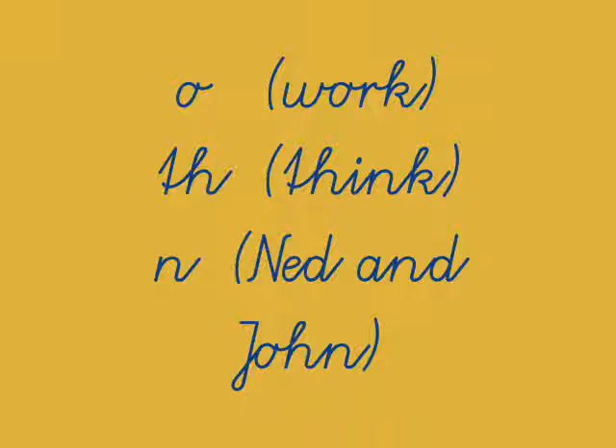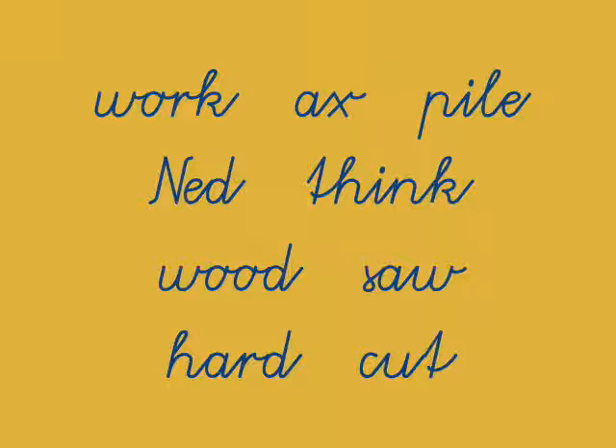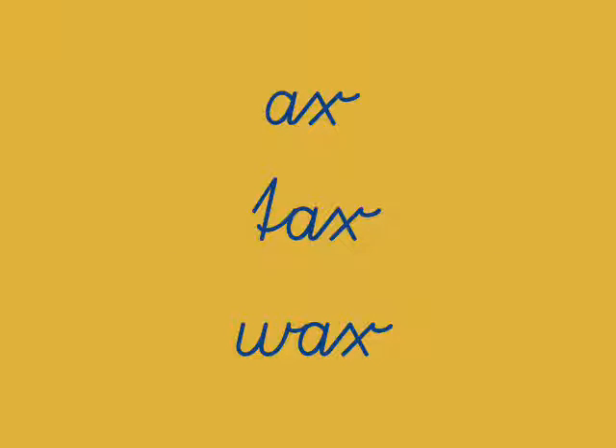The words for today are work, axe, pile, Ned, think, would, saw, hard, cut. I just want to point out that axe is like at, as, am, an. It's an important word, and you can make several words out of it by just adding letters to the beginning, like tax and wax.